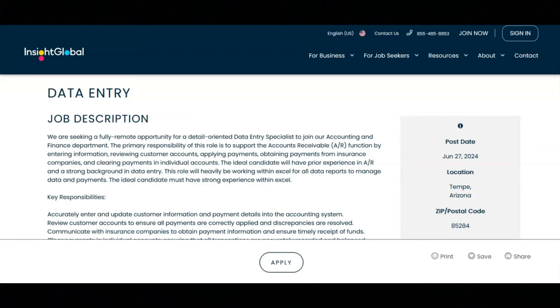Regarding the required skills and experience for this job, you must have a high school diploma or something equivalent to that. An associate's or bachelor's degree in accounting, financing or a related field is preferred. You must have proven experience in data entry, preferably in an AR or accounting environment.